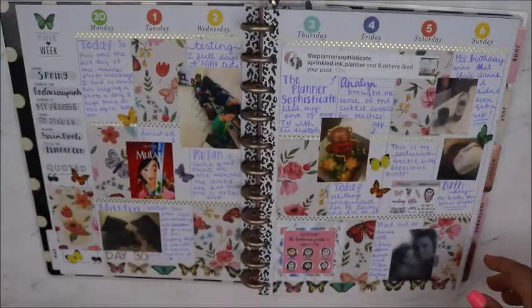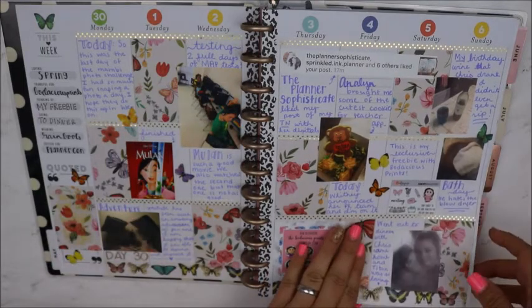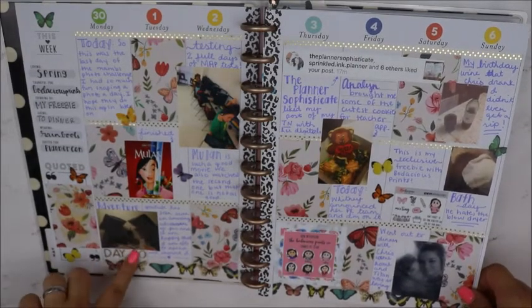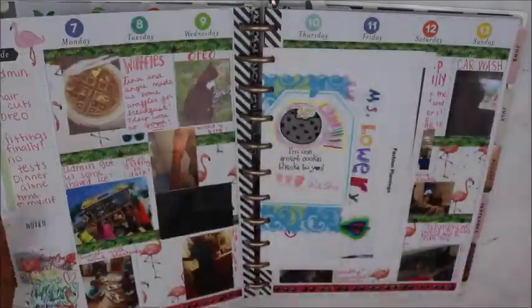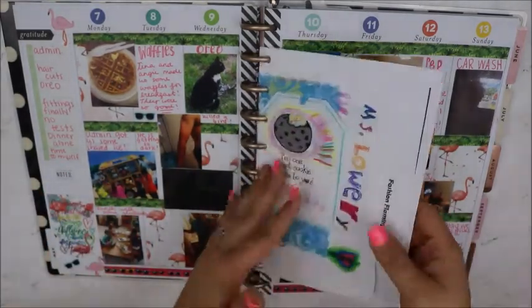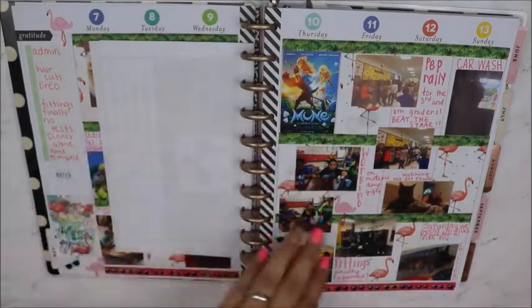And then here's this week. This was the last day of the challenge from Happy Planner that I was doing. So then this is the week we planned together — it was the week of teacher appreciation, and I insert all this fun little stuff. This is the week that we did together, so y'all have already seen this if you've seen that video.